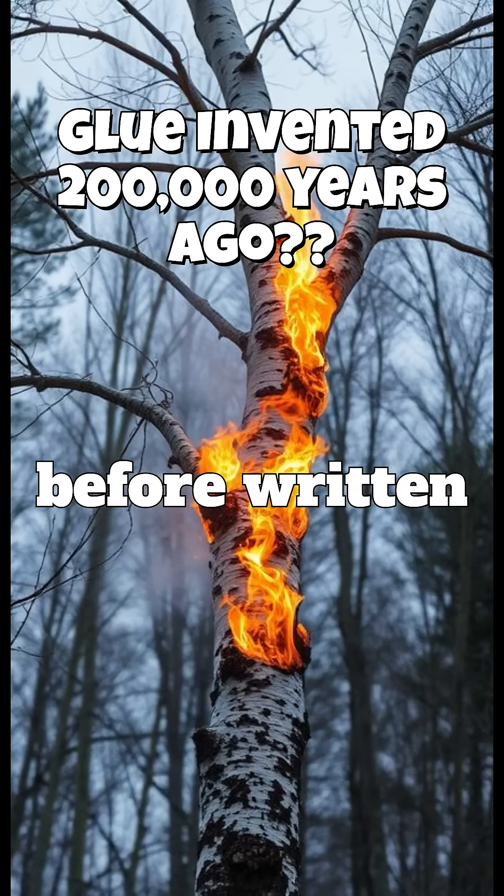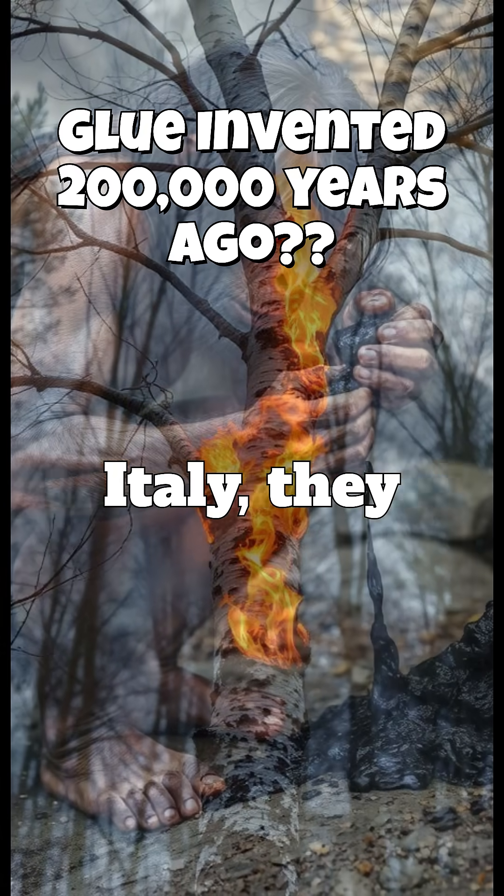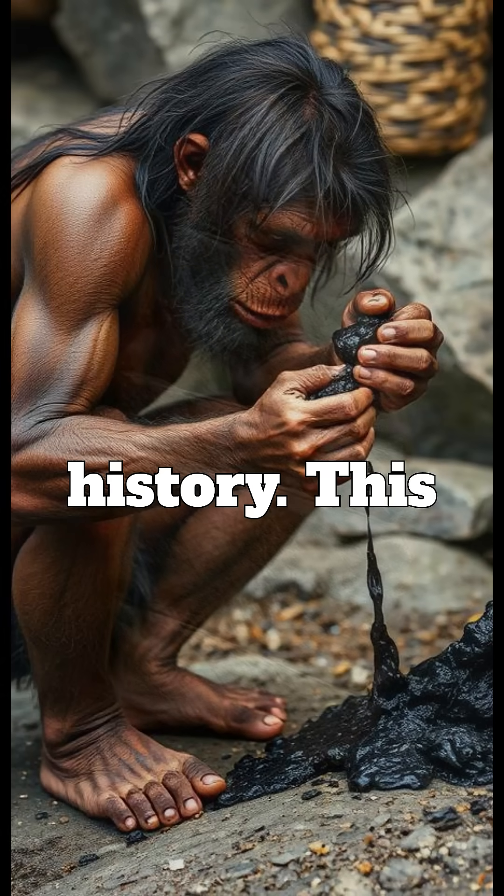Before humans built civilizations, before written language, Neanderthals created the first glue. 200,000 years ago in central Italy, they discovered how to extract birch tar — a waterproof, durable adhesive that changed history.